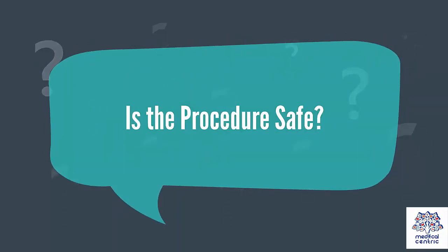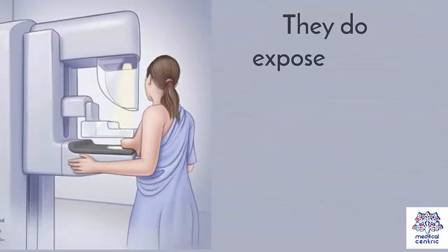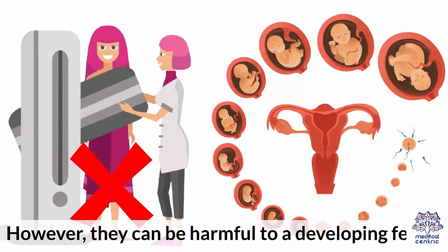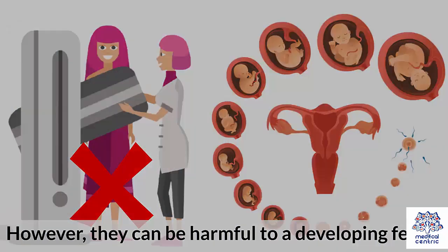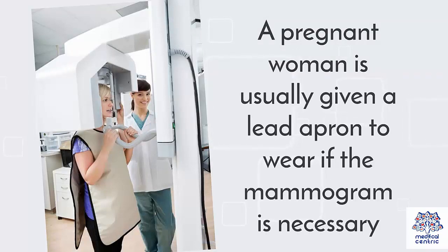Is the procedure safe? Much like regular x-rays, mammograms are completely safe. They do expose you to radiation, but in such small amounts as to not prove harmful. However, they can be harmful to a developing fetus. A pregnant woman is usually given a lead apron to wear if the mammogram is necessary.